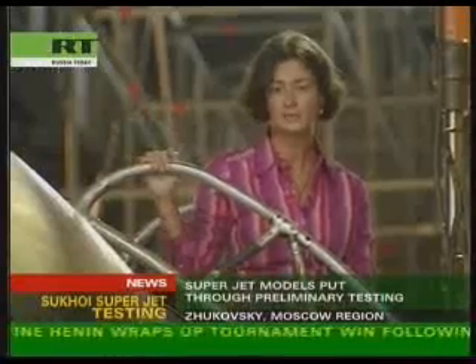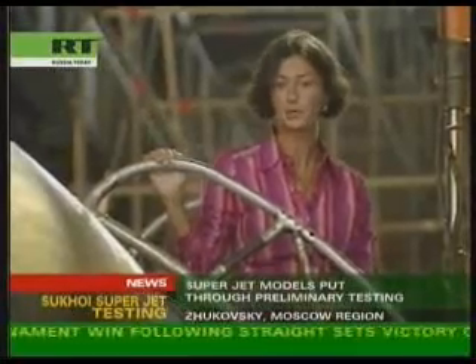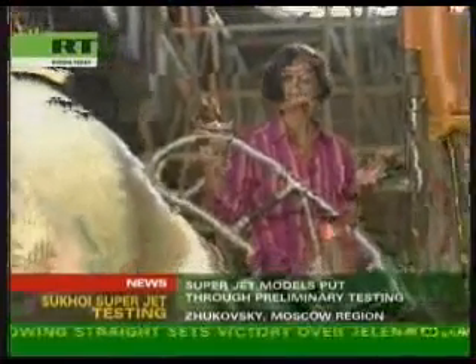This 10-ton construction is empty inside, but with the 100 people that can fit in it, it will turn into a 40-ton flying machine. Here in this lab, they test the jet to find out how much pressure it can stand.